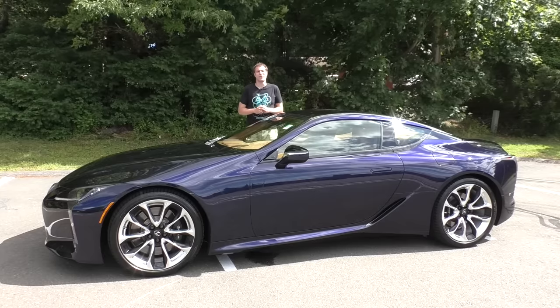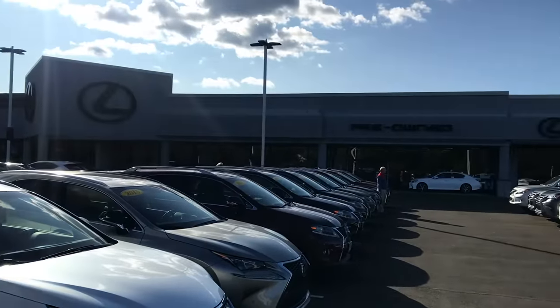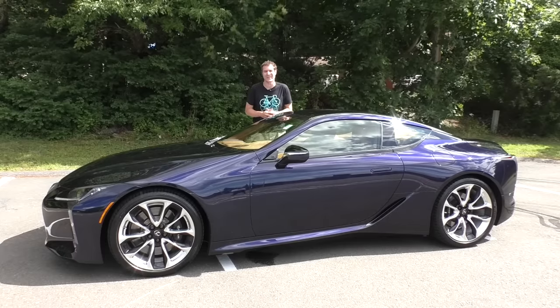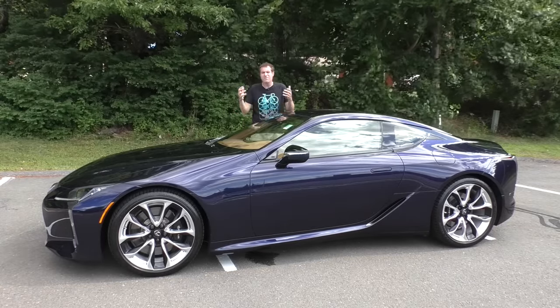I've borrowed this LC 500 from McDermott Lexus here in East Haven, Connecticut, where it is listed for sale for $101,054. $101,000 for a Lexus coupe — I just can't get my mind around it.